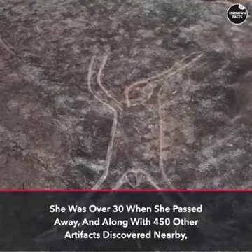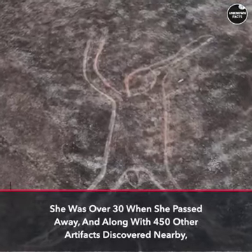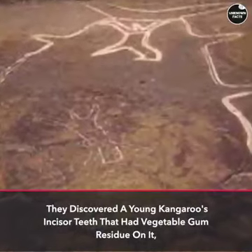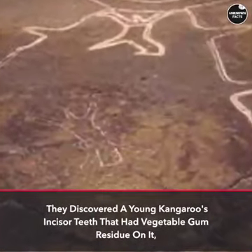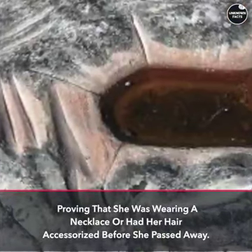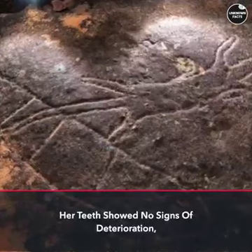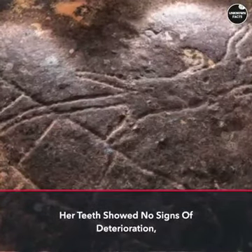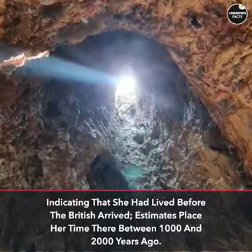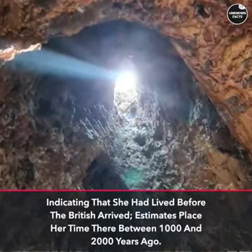She was over 30 when she passed away. Along with 450 other artifacts discovered nearby, archaeologists found a young kangaroo's incisor teeth with vegetable gum residue on it, proving that she was wearing a necklace or had her hair accessorized before she passed away. Her teeth showed no signs of deterioration, indicating that she had lived before the British arrived. Estimates place her time there between 1,000 and 2,000 years ago.